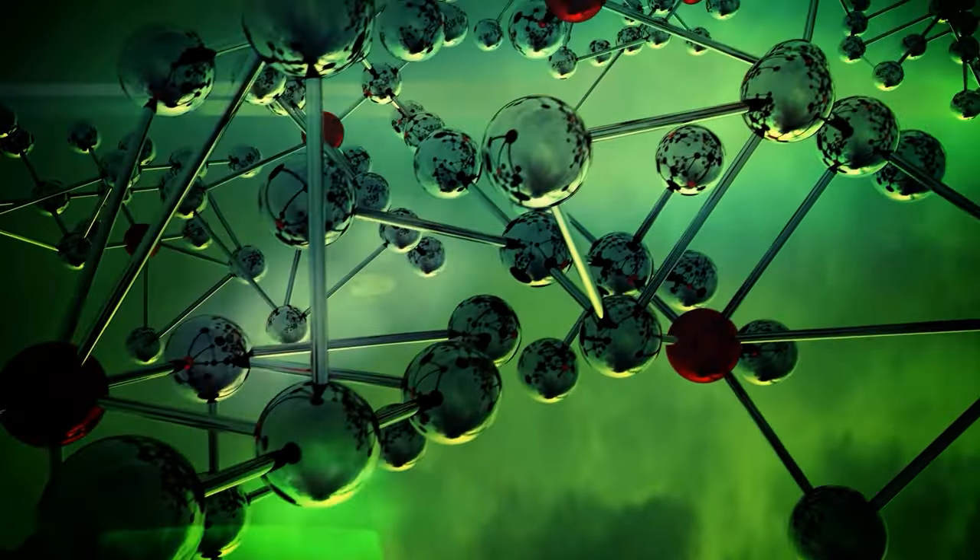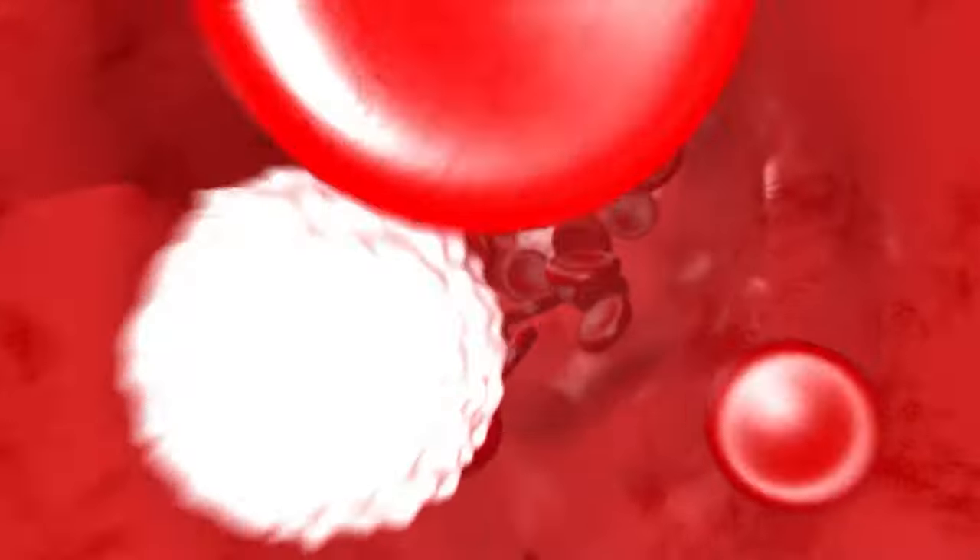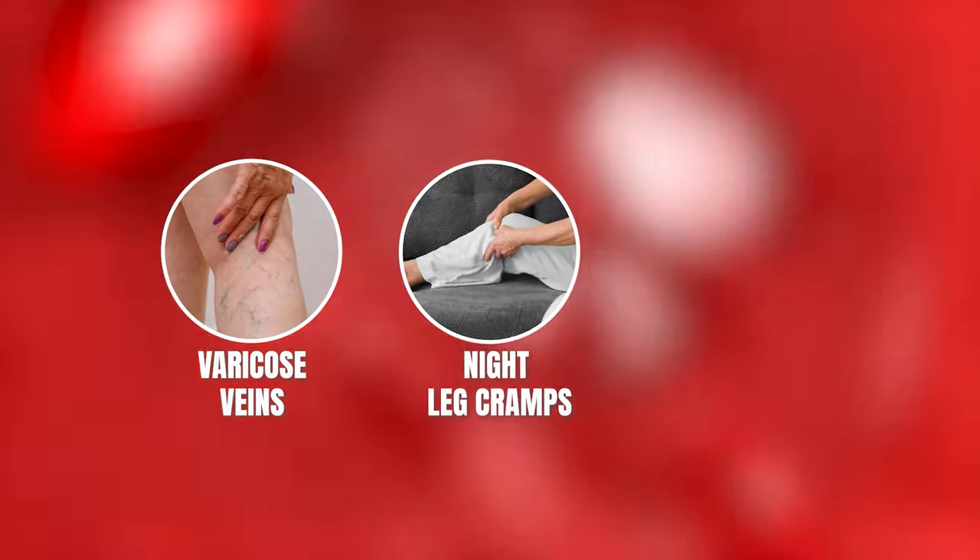Compounds in nettles help prevent blood clotting and platelet aggregation as well. Improved circulation provides relief for conditions like varicose veins, night leg cramps, and hemorrhoids.